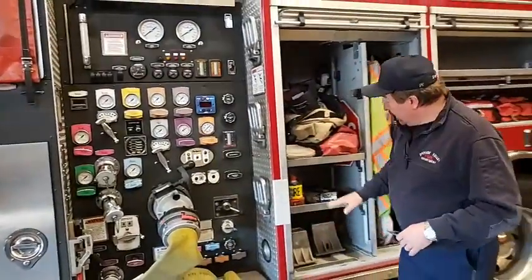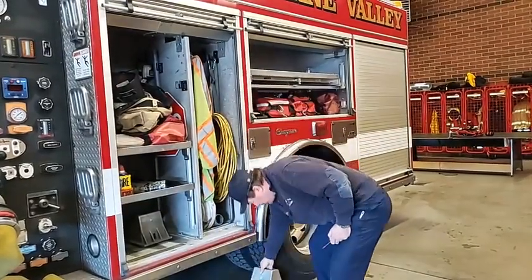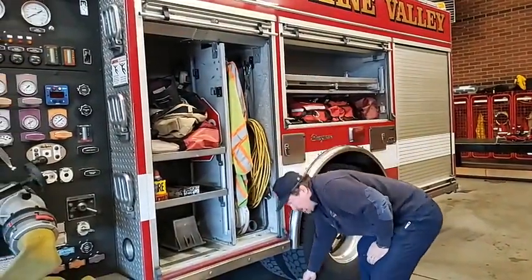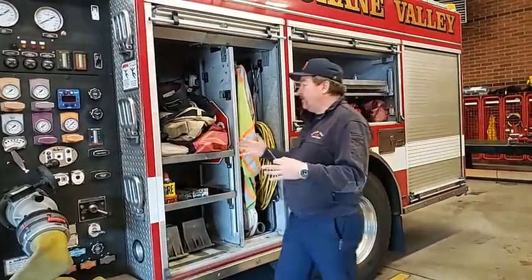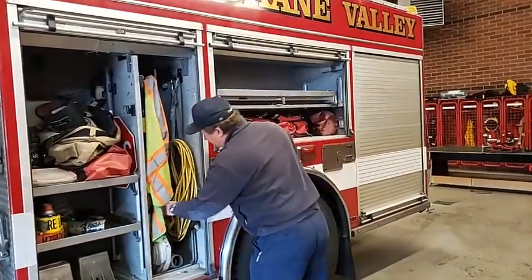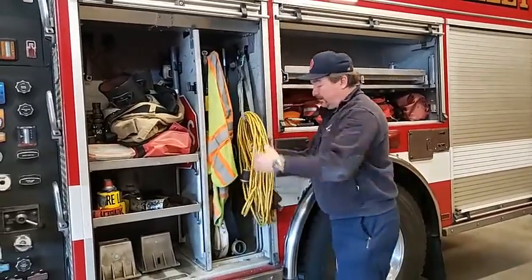We make sure that we have the proper gear. This is kind of a funny thing — a lot of people don't have these, but it's chocks. Every time we stop this vehicle outside, we're supposed to put chocks down, just in case the brakes don't work. So we think of all this stuff and all the ways that things can bite us. We make sure that we have the proper amount of hose — we have extra stuff all the time. We have extension cords.